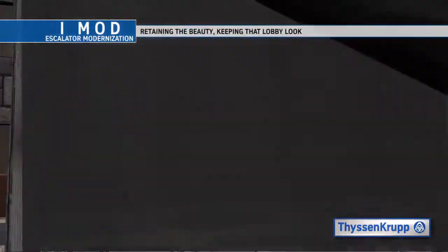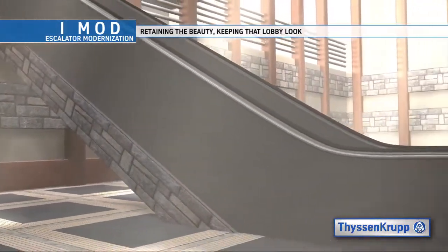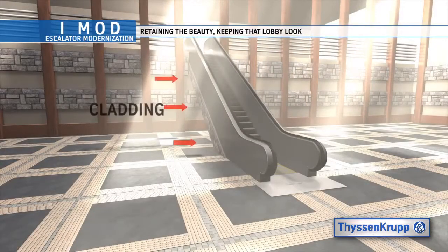By modernizing, we can retain the Escalator's architectural finishes that often make the Escalators the centerpiece of the building structure and beauty. In many buildings, the beauty of the existing Escalator cladding is what separates a Class A building from a Class B or Class C site.